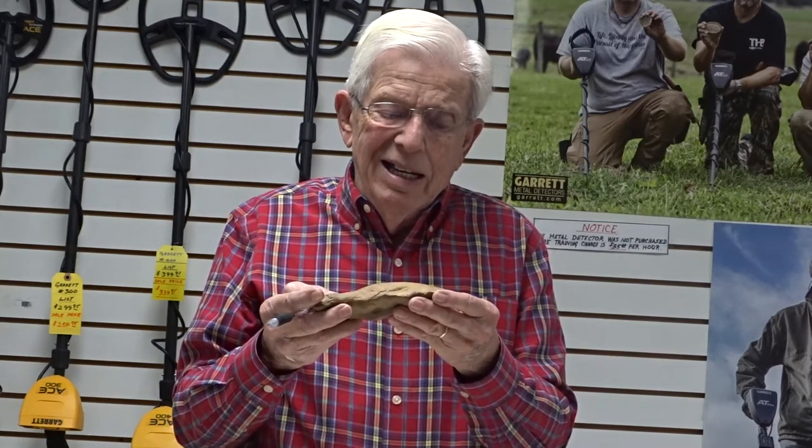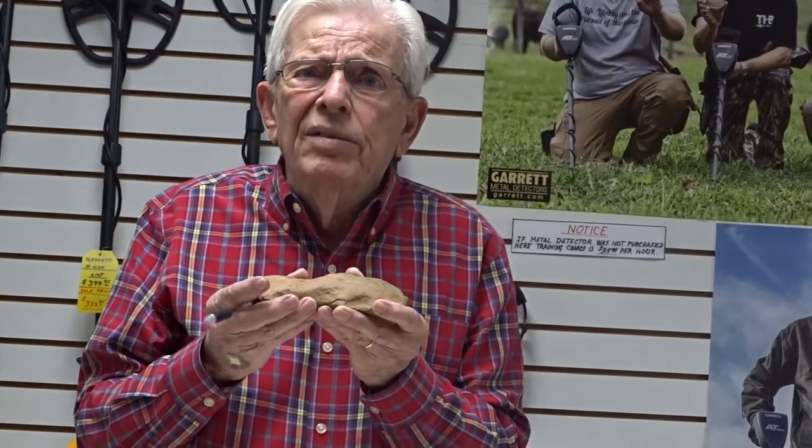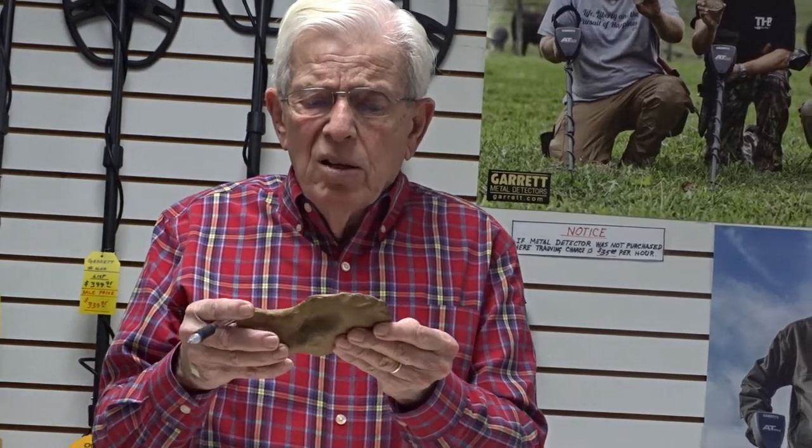It depends on what the collector wants to give for it. I personally would rather keep it. It's a find of a lifetime for me, probably. I just enjoy showing it to my customers and sharing it with you people out there watching this video. The University of North Carolina has done studies on the Gifford axe, so they're pretty close on the age and the price. I look at it more as a Gifford axe than as a price, because we always like to know they're valuable. I appreciate you taking your time to watch this video.